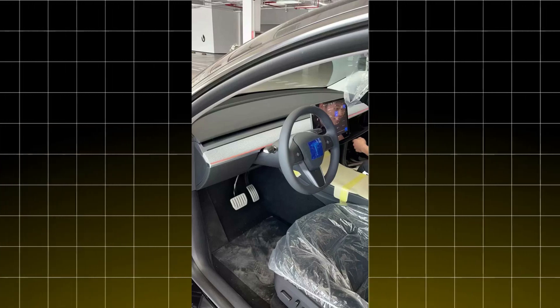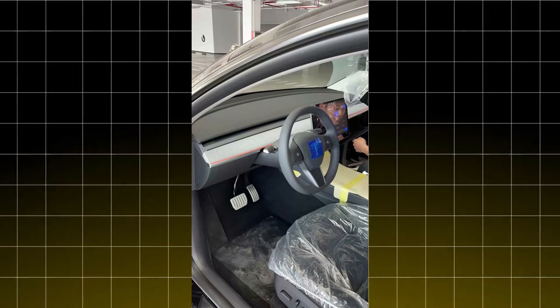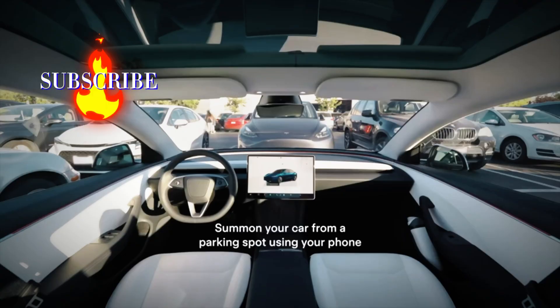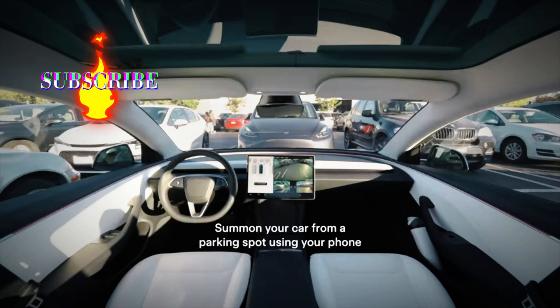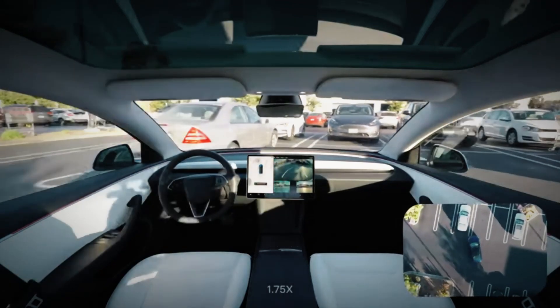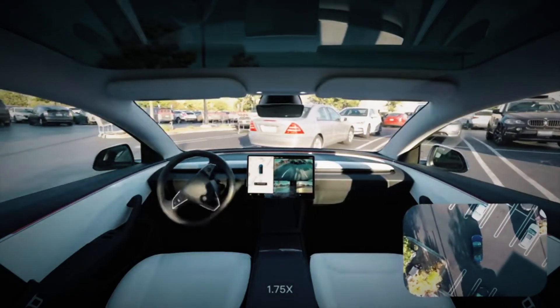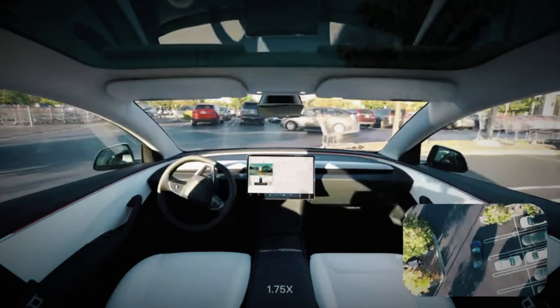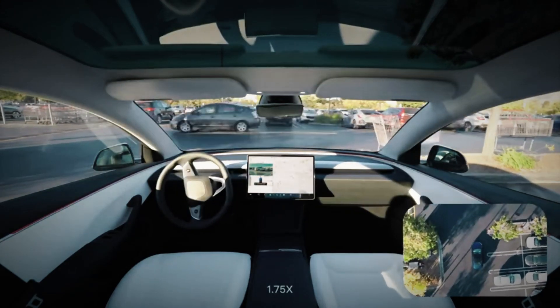The new ventilated seats are just one of the many improvements that promise to make every journey more enjoyable. The new control center now includes two wireless chargers and more storage space, meaning less clutter and more organization — something we all want in our daily lives. Have you ever dealt with tangled cords while driving? This update could be the perfect solution.